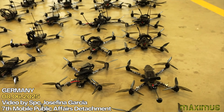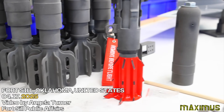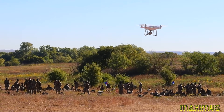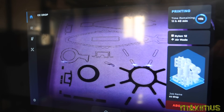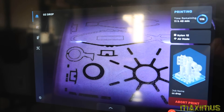At the Joint Counter-small Unmanned Aircraft Systems University, or JCU, innovation is shaping the future of counter-drone training and saving millions of dollars along the way. The plan was to use DJI Phantom drones, but at $3,100 per unit, by FY2026, that would have cost nearly $12 million per year just for targets.